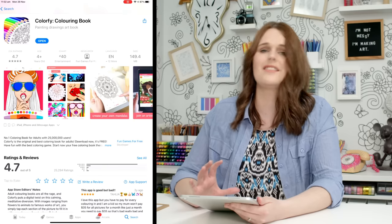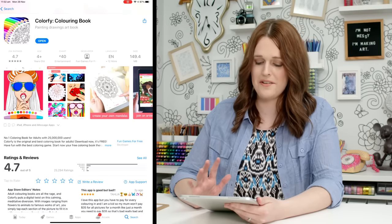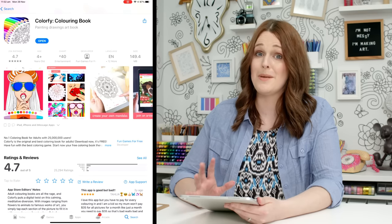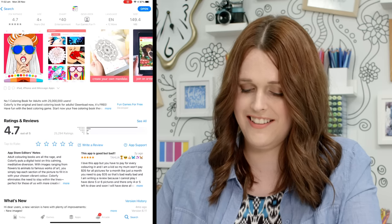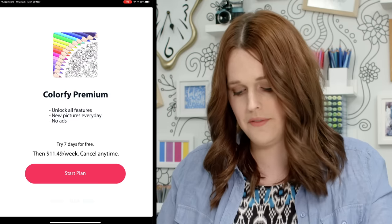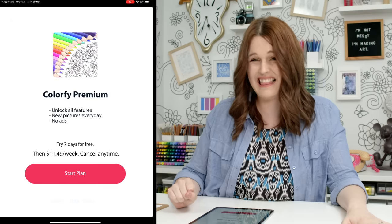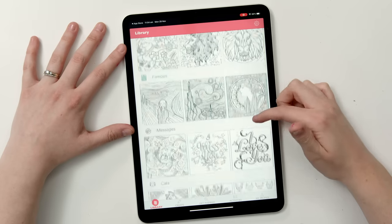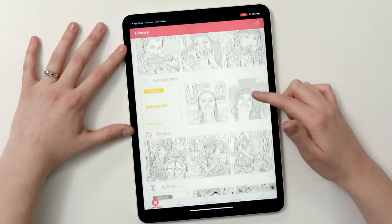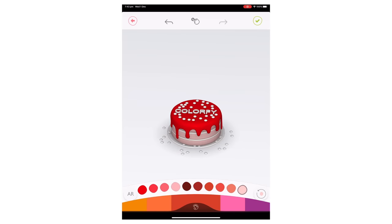Colourfy claims to be the number one coloring book with 25 million users. One review said it's 'good but bad.' It's a seven-day free trial, then $11.50 a week. Can someone remind me in the comments to cancel all these? We have a good variety of images and there's even a 3D section, which is interesting.